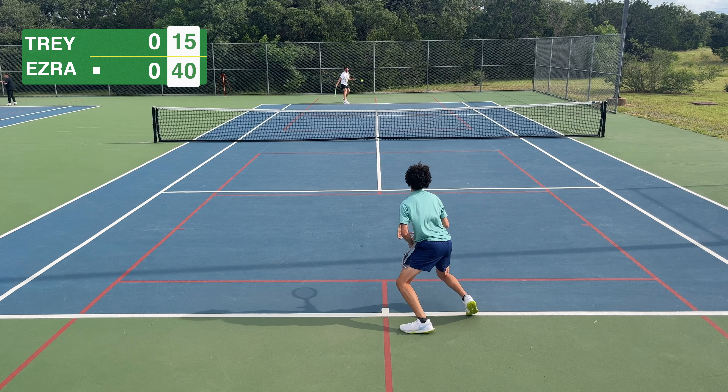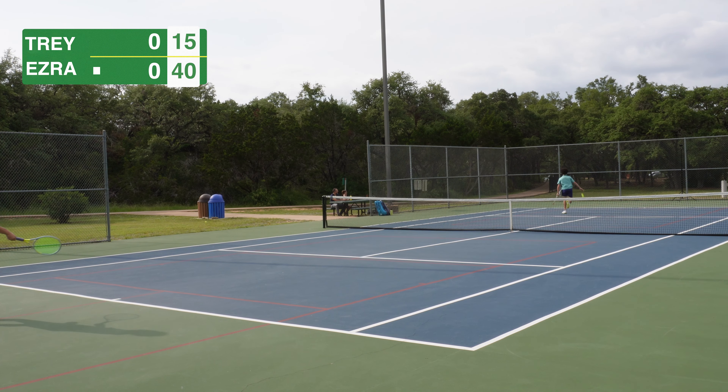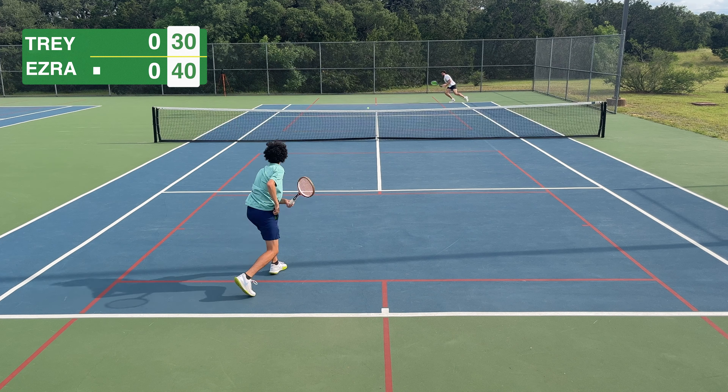This was the moment I knew I was in trouble — I hit a saucy lob, he tracks it down and almost lands a tweener with that wooden racket. I would have lost my mind if he had pulled that off.